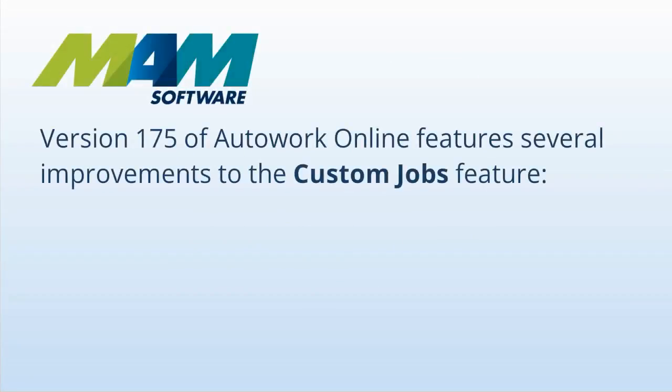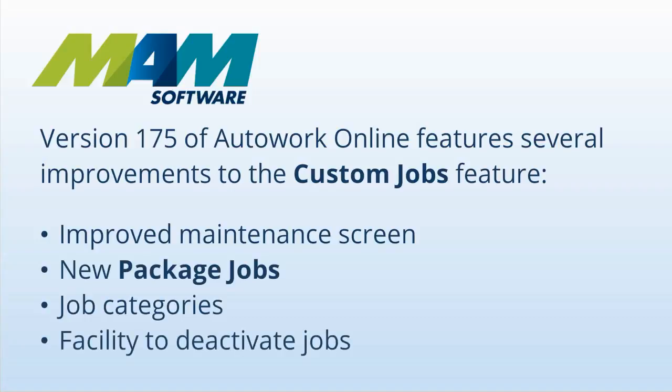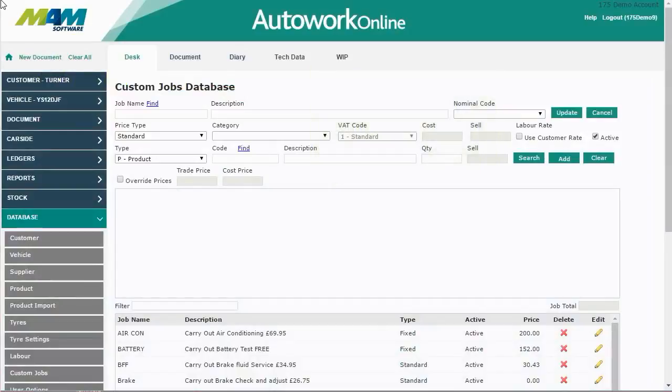Version 175 of Autowork Online features several improvements to the custom jobs feature. The maintenance screen has been redesigned and improved. A new package jobs feature has been added, it's now possible to categorize jobs, and there's a facility to deactivate jobs rather than deleting them. The screen has been restyled and now features larger, clearer grids.